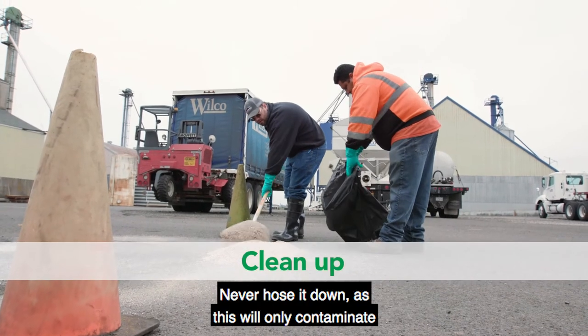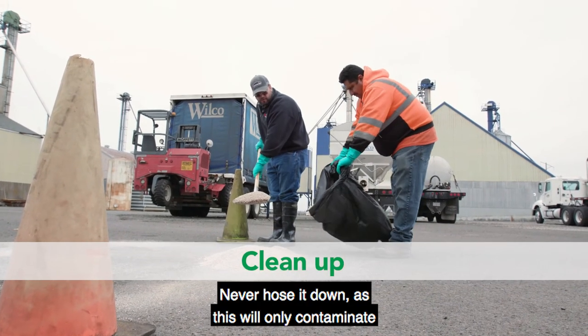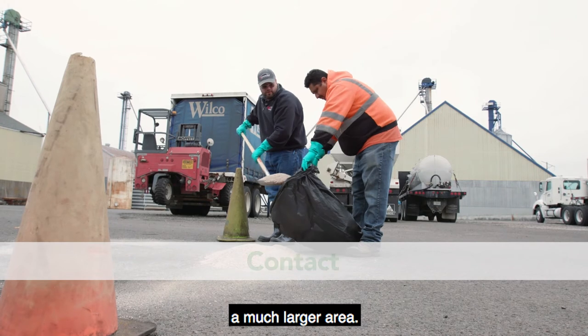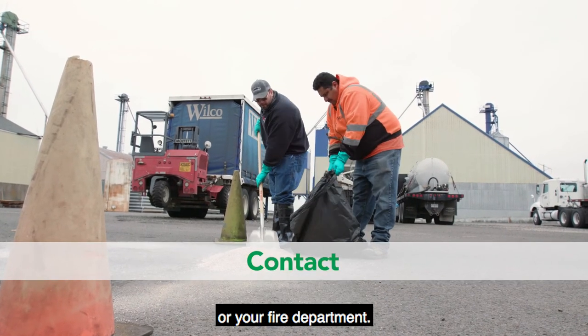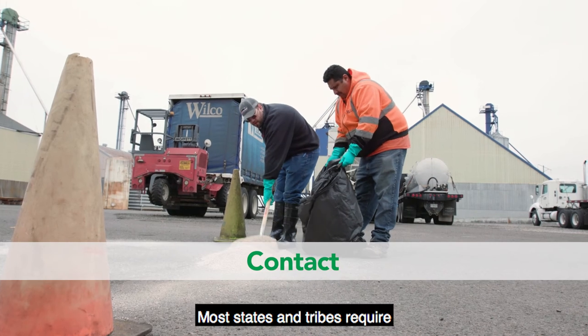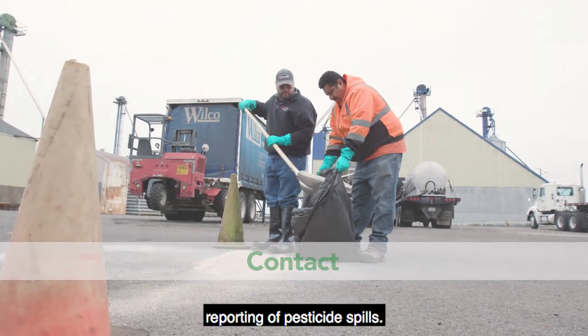Clean up the spill. Never hose it down as this will only contaminate a much larger area. Contact your state or tribal environmental agency, or your fire department. Most states and tribes require reporting of pesticide spills.